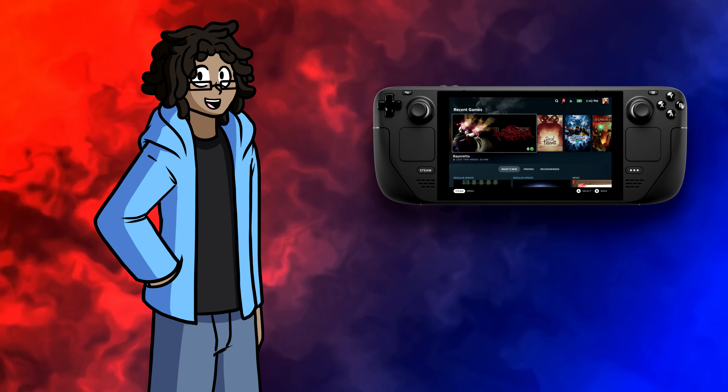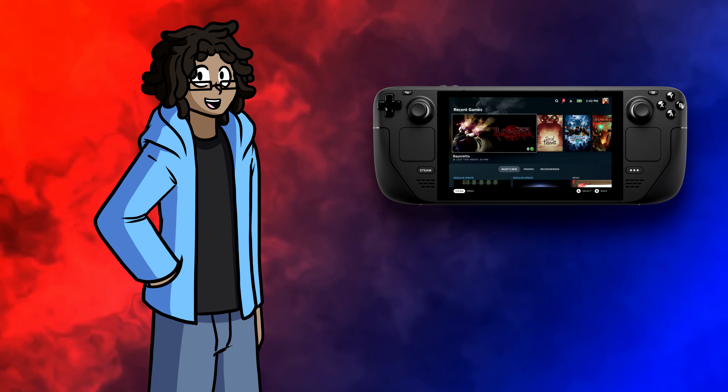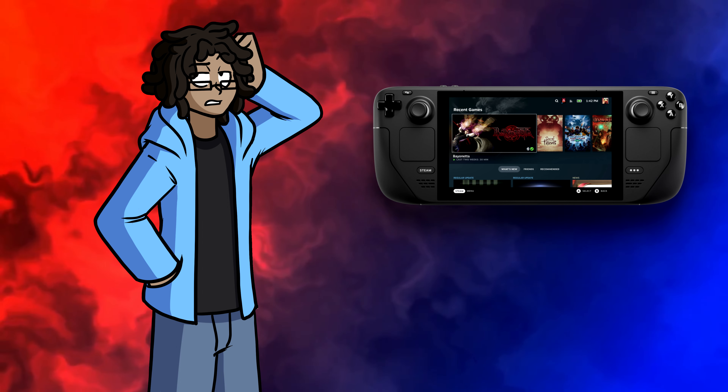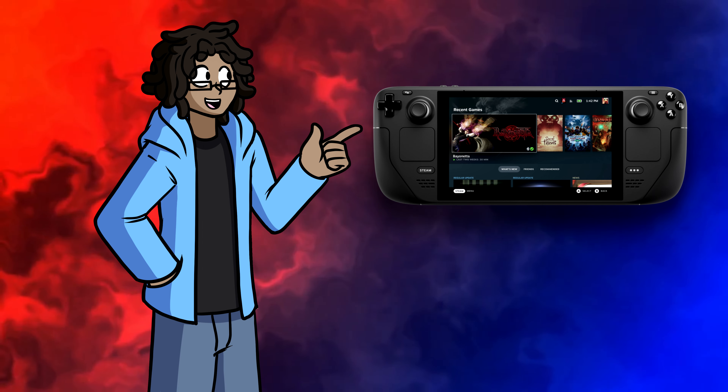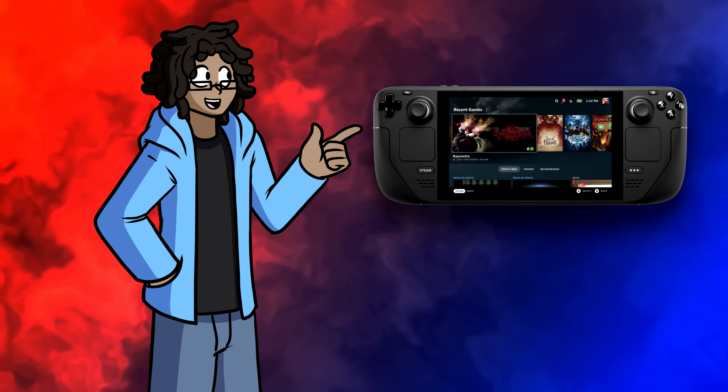I've had a Steam Deck for about a month now, and I thought I'd make a little video talking about my experiences with it. For a little background, I'm a console gamer almost exclusively. I do have a pretty high-end gaming PC, but PC gaming just never really appealed to me. This is why I was drawn to the Valve Steam Deck, a handheld Linux device that plays PC games in a console environment.